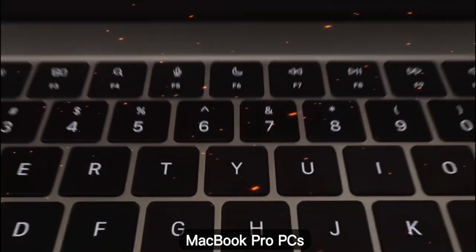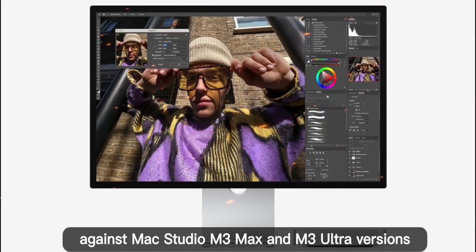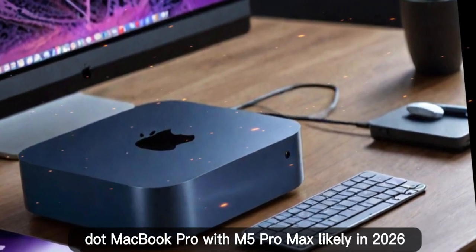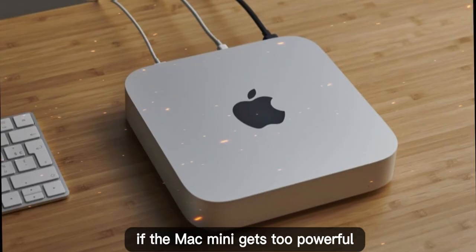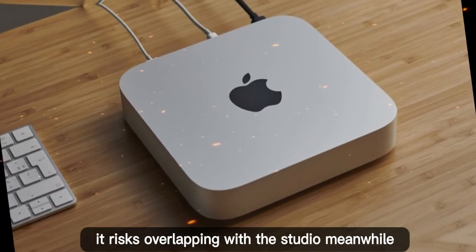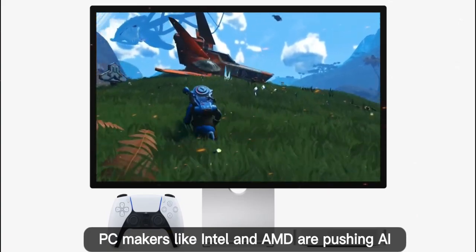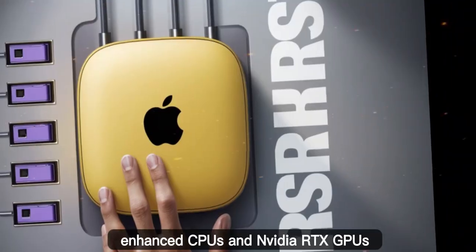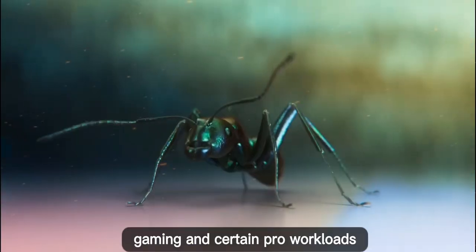Apple also has to position the M5 Mac Mini carefully against the Mac Studio M3 Max and M3 Ultra versions, and the MacBook Pro with M5 Pro and Max likely in 2026. If the Mac Mini gets too powerful, it risks overlapping with the Studio. Meanwhile, PC makers like Intel and AMD are pushing AI-enhanced CPUs and NVIDIA RTX GPUs, which remain stronger for pure gaming and certain pro workloads.